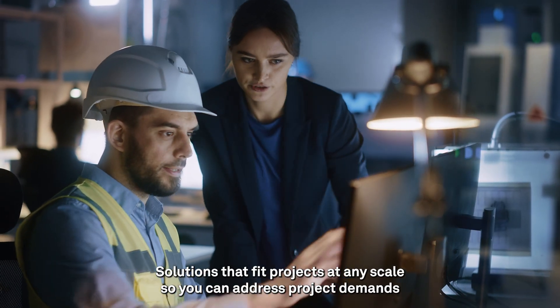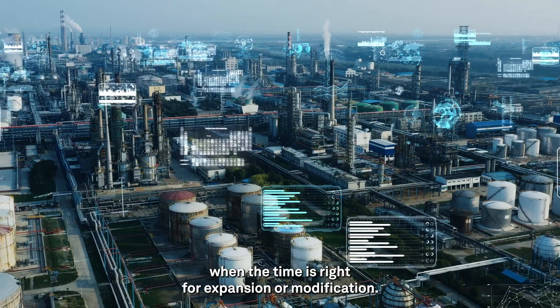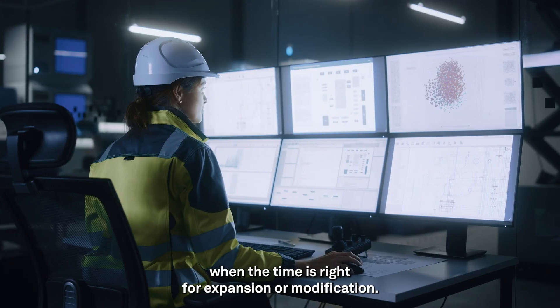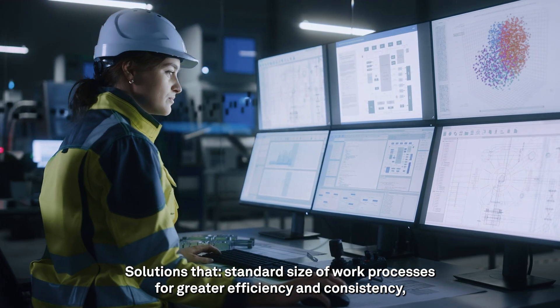Solutions that fit projects at any scale, so you can address project demands for increasing output when the time is right for expansion or modification. Solutions that standardize work processes for greater efficiency and consistency.